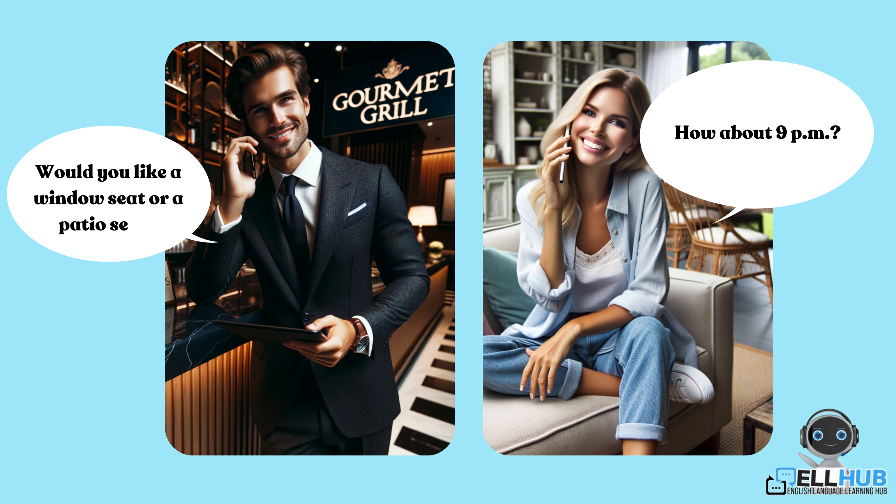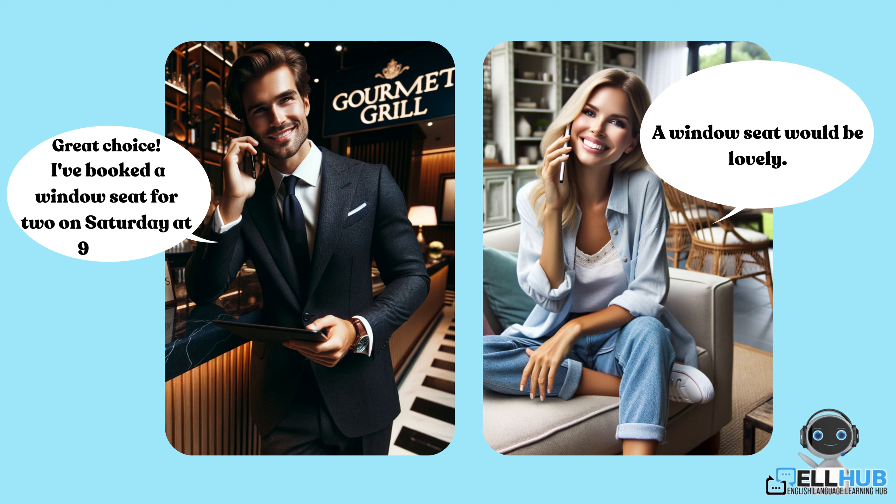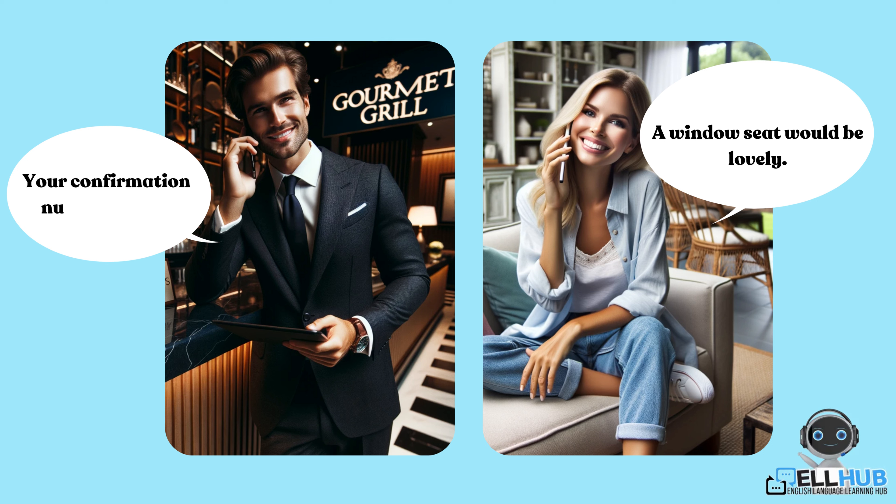Would you like a window seat or a patio seat? A window seat would be lovely. Great choice. I've booked a window seat for two on Saturday at 9 p.m. Your confirmation number is 678.